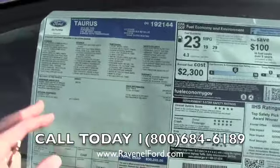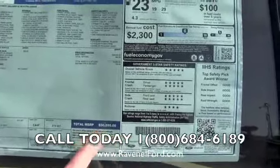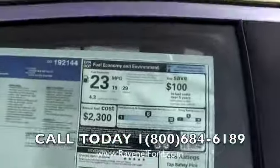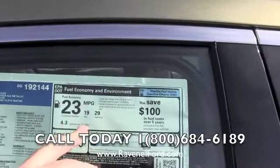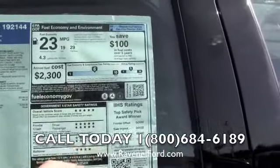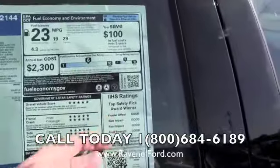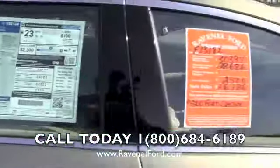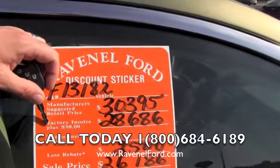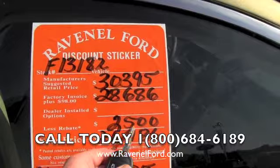This particular vehicle, equipped the way it is, comes out to $30,395 — so write that down. It also gets 29 MPG on the highway, 19 in the city, for a combined average of 23. It has the Insurance Institute for Highway Safety Top Safety Pick award, which is always a plus. On the orange window sticker you'll see that $30,395 MSRP. We sell all vehicles for $98 over factory invoice, which is $28,686.